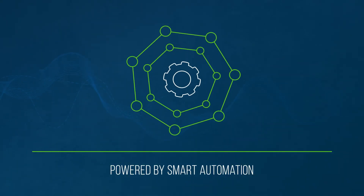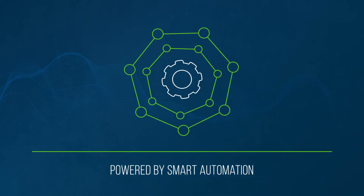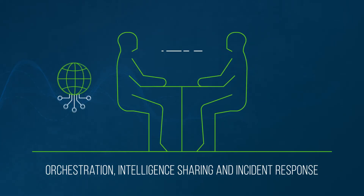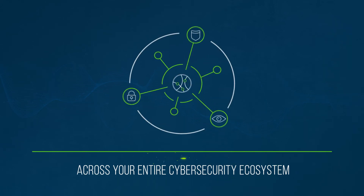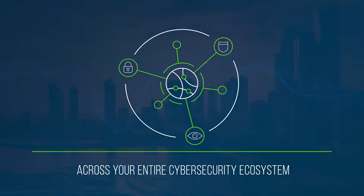Best of all, BloxOne Threat Defense is powered by smart automation that enables orchestration, intelligence sharing, and incident response across your entire cybersecurity ecosystem.